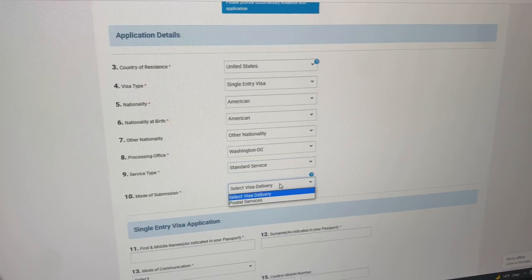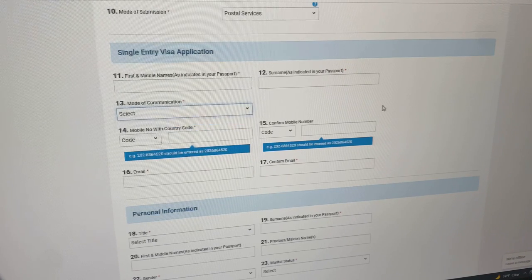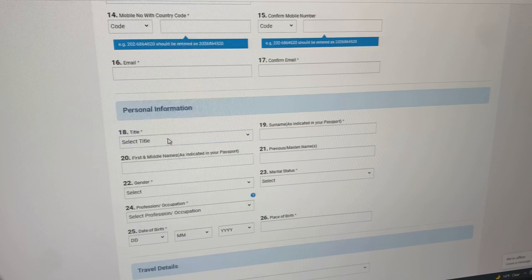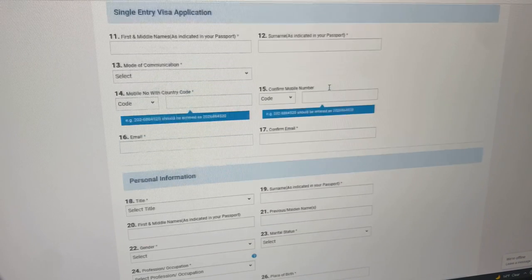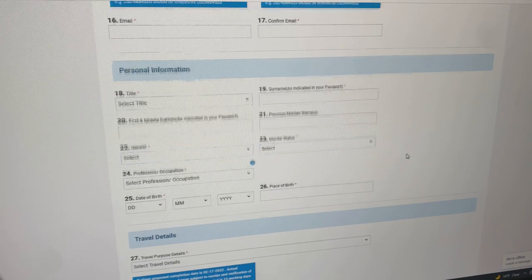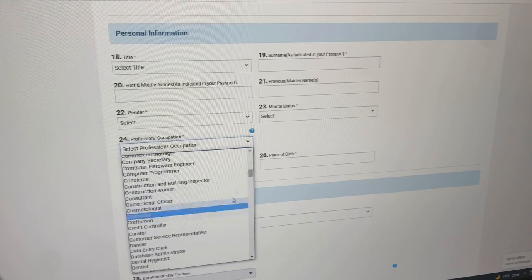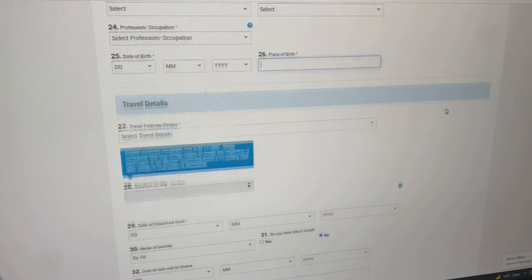I left one field blank, processing office was Washington D.C., service type — if you're in a rush, expedite; if not, standard. Mode of submission I selected postal services. Then put in your first name, surname is your last name, mode of communication, your number, your email. Title if you want, your last name as indicated on your passport, first name, maiden name, gender, marital status, and occupation. For place of birth I just wrote United States of America — don't get specific with the town, just say United States of America.